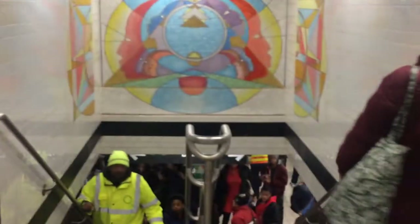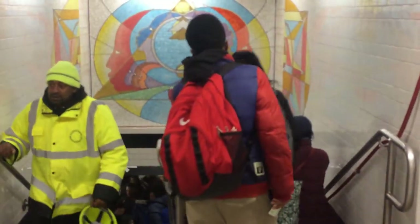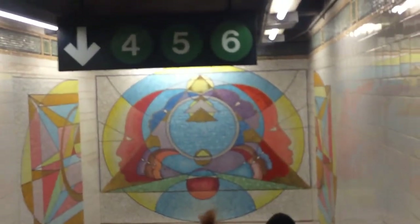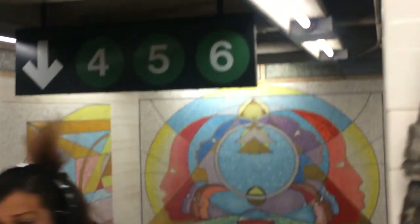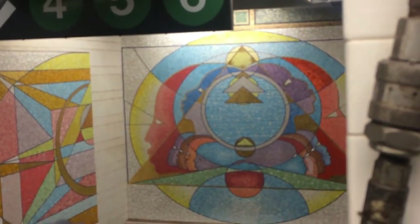The material is glass smalti — a kind of thick glass that's cut with a hammer and chisel into these cubic shapes. In this stairwell mosaic I get that sense of spirituality, the emphasis on the polyrhythmics of consciousness and light — that's the title of the piece. And I get to enjoy this vision every morning as I go down the steps towards my train.